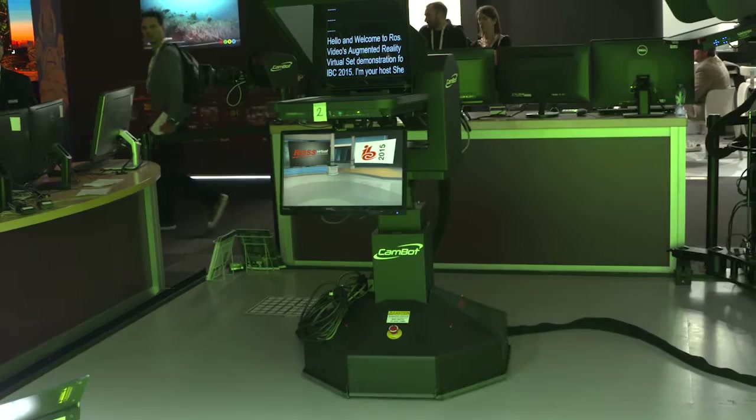Whether on tracks, free-roaming pedestals or standalone pan-tilt heads, Ross Robotic Systems offer the largest payload capacities in their class, enabling them to support a wider range of camera and teleprompter configurations.